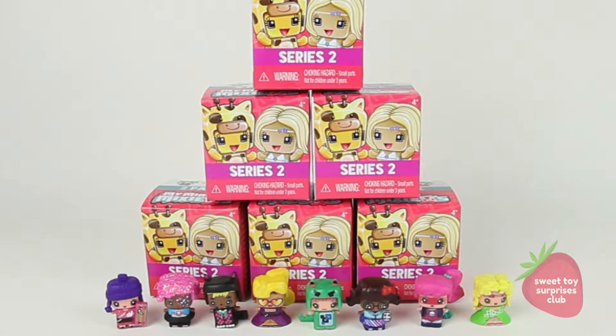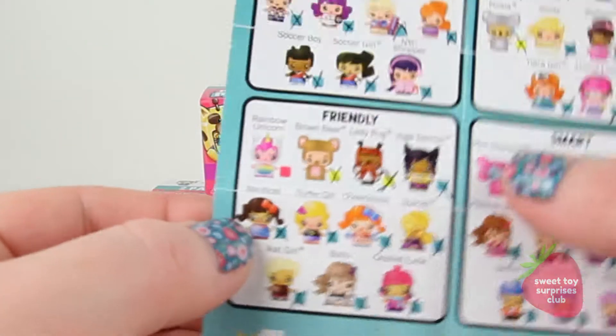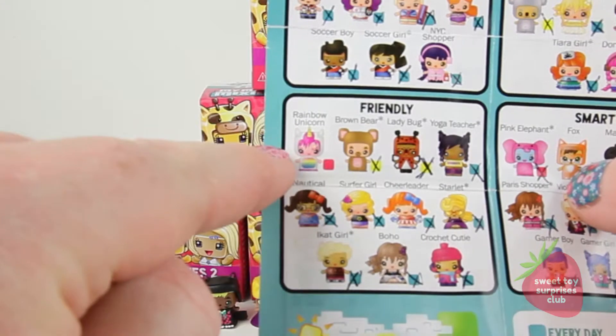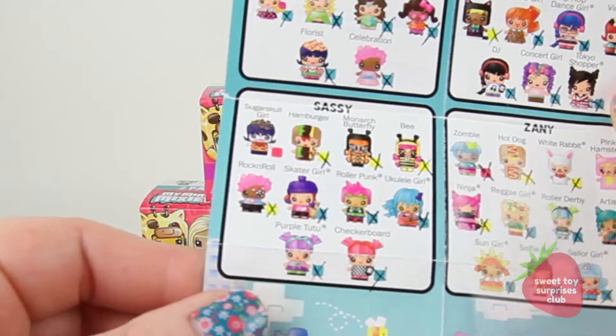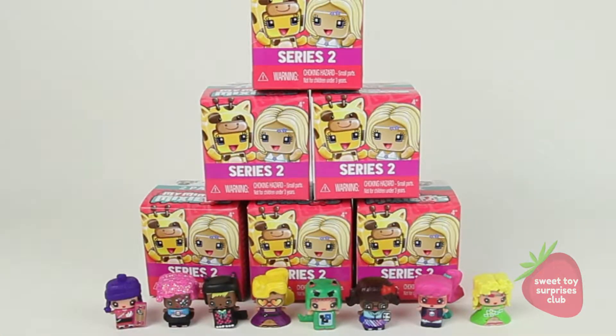Those new ones I just got are from series one and I only need two more to complete my collection. I still need Rainbow Unicorn and Sugar Skull Girl - those are the only two I need from series one. I don't know how I'm going to find them because it seems like a lot of people are still looking for them, but I am gonna do it somehow. Let's move on to the series two boxes!